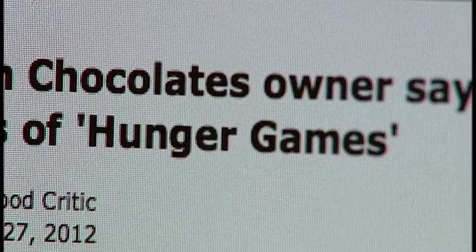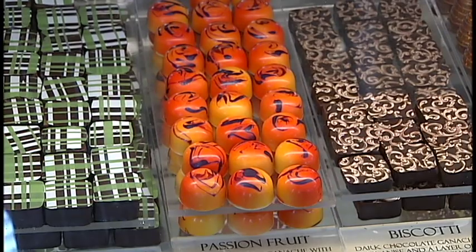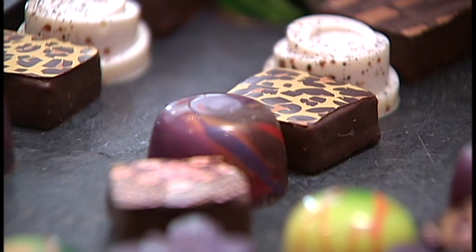The film's food stylist confirmed to our partner paper, The Times, that some of the foods used in the movie were bought at a Charlotte, North Carolina store where William Dean Chocolates are sold.